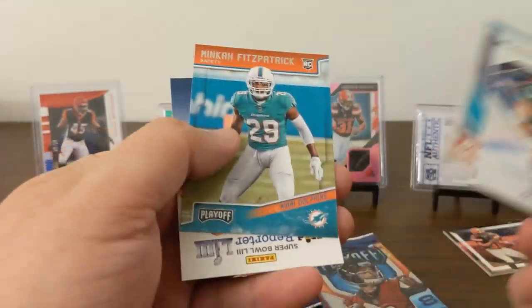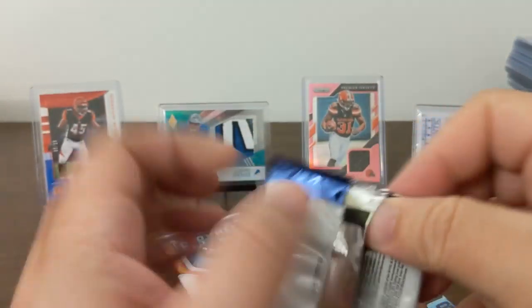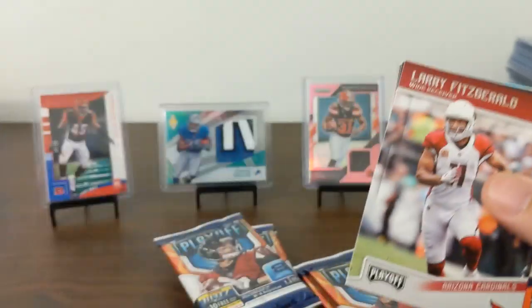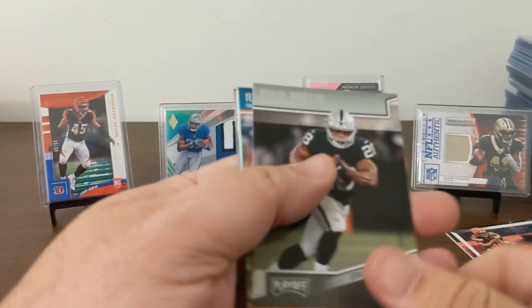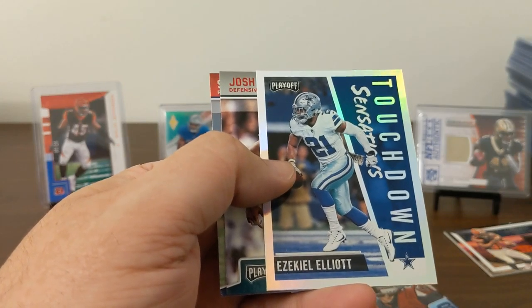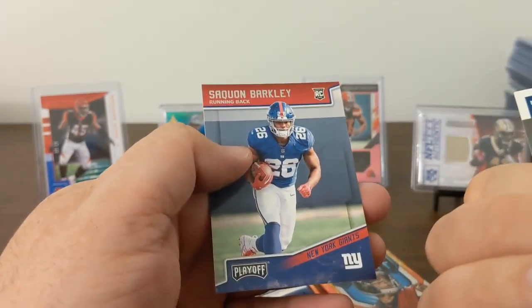Naheem Hines and Aminka Fitzpatrick. Saquon on the back — always like that. Larry Fitz, Emmanuel Sanders, Justin Tucker, Doug Martin, Ryan Tannehill, Zeke, Touchdown Sensations. A red zone Josh Sweat Rookie and a Saquon Rookie.